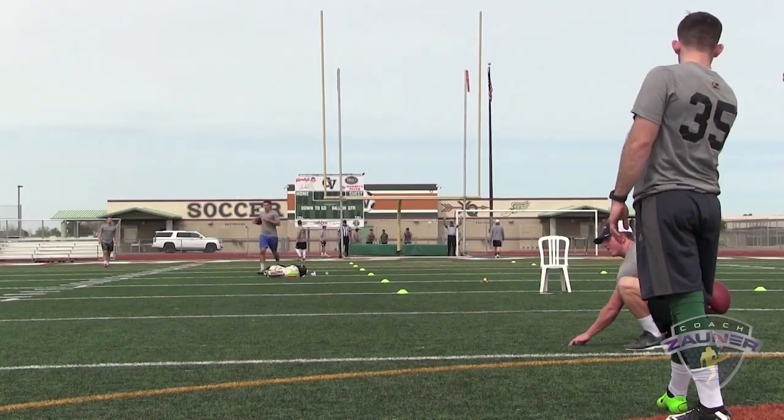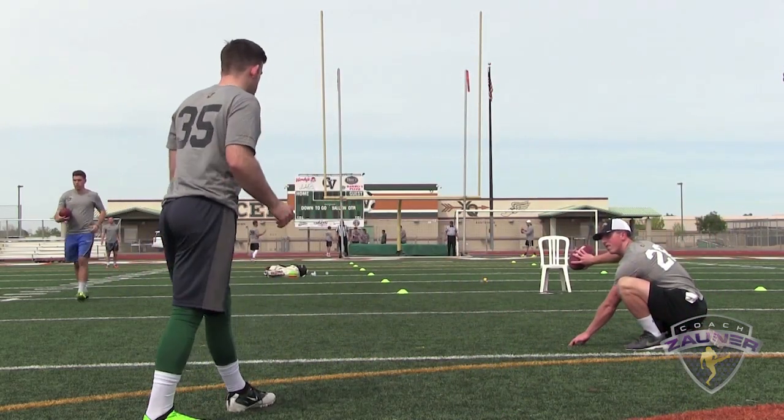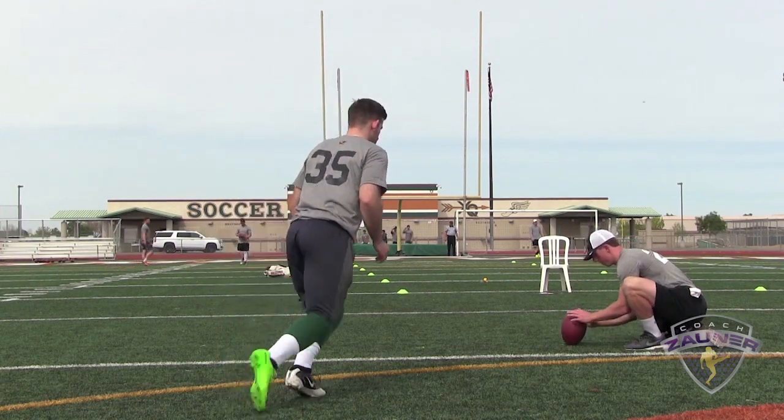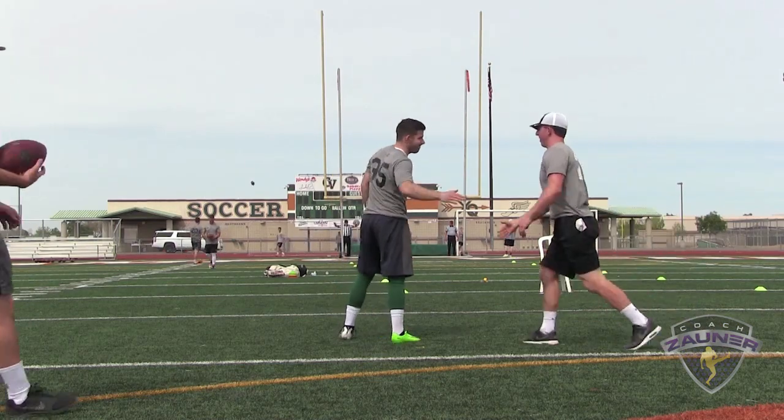There we go. Number 35, 49 yard field goal, left hash. No good. Wrapped his foot around it, pulled it to the left.